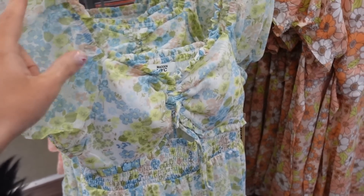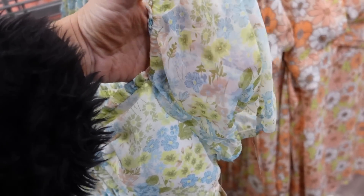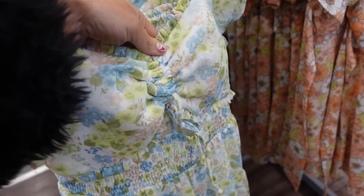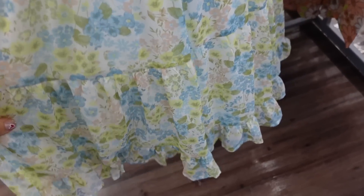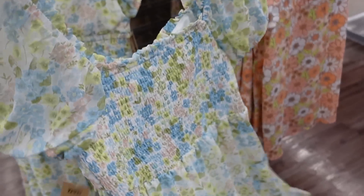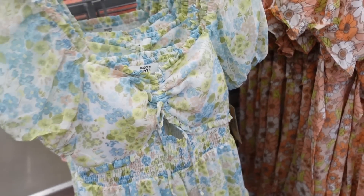Chiffon dress from MEN in NYC. This one has elastic around the neckline so you can wear it on or off the shoulder. The sleeve is sheer with that elastic and a little drawstring with a cutout detail. Smocking at the waist, tiers all the way down, with smocking continuing around the back. This one is $20.50.